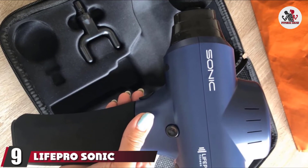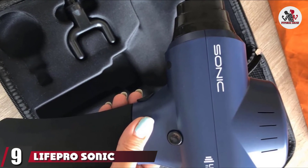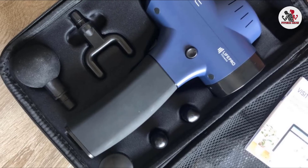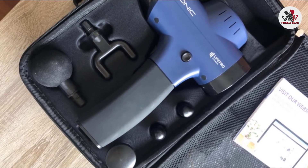Next at number nine, we have the LifePro Sonic Percussion Massage Gun. Your entire body will be grateful for this high-speed massage gun. It deeply penetrates muscles with up to 3,000 strokes per minute for a targeted therapy that relieves sore muscles and joints post-workout.